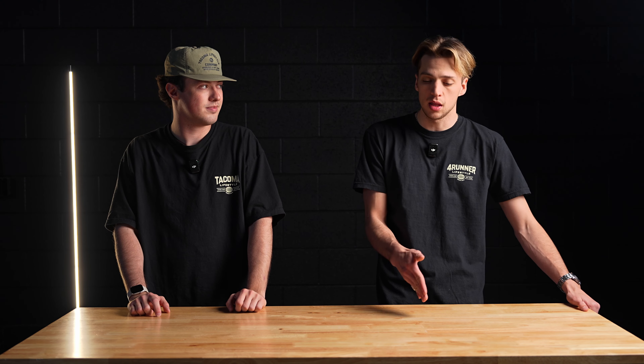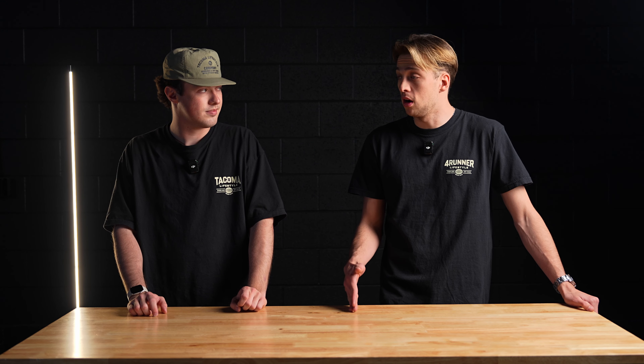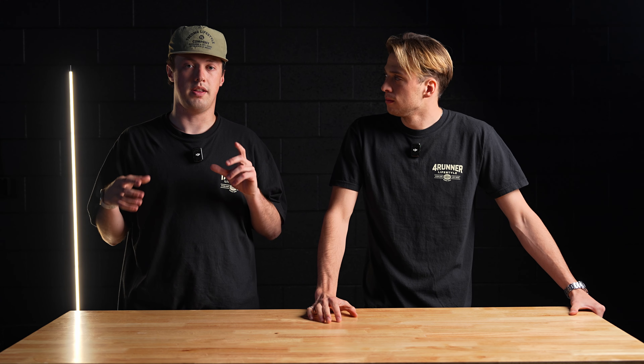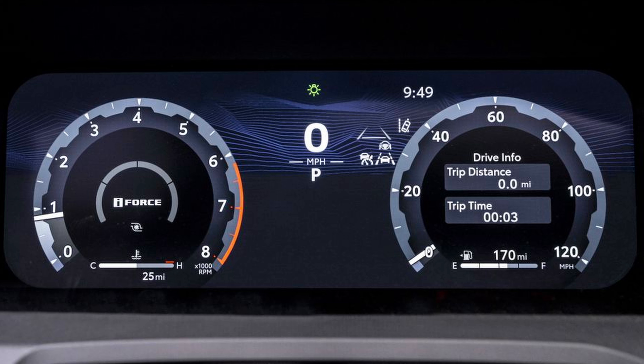The new 4Runner also offers the option of part-time four-by-four or permanent all-wheel drive on the Limited and Platinum models, with a transfer case dial switching between 2-high, 4-high, and 4-low. Also carried over from the Toyota Tacoma is the eight-speed automatic transmission, which should help with the gear-hunting issues seen before. The shifts are noticeably smoother, and it will help with the low-end crawling performance. For anyone out there who hates that the V6 is gone — just drive it. It's awesome.